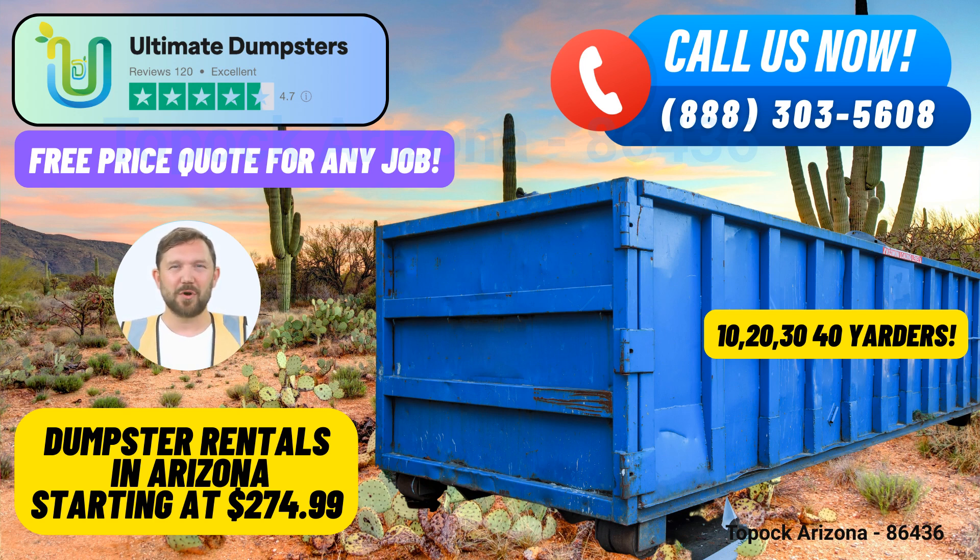Benefits of using Ultimate Dumpsters in Toppock, Arizona. Extensive Dumpster Selection: We offer a variety of dumpster sizes to accommodate any project, including 10-yard, 12-yard, 15-yard, 20-yard, 30-yard, and 40-yard containers. Whether you're tackling a small home renovation or a large-scale construction project, we have the perfect size for your needs.